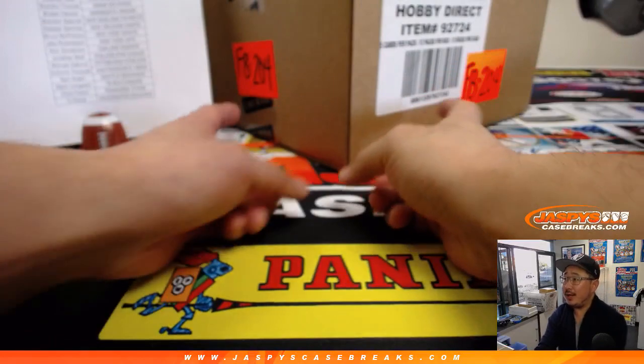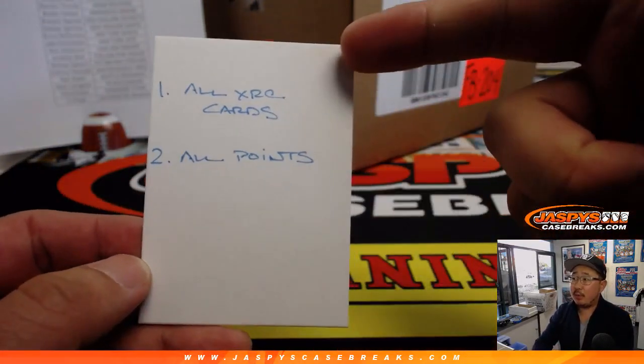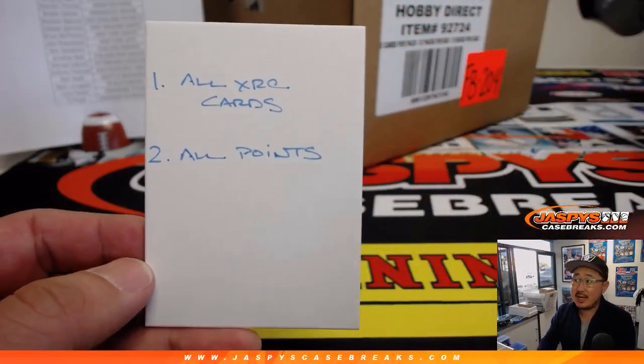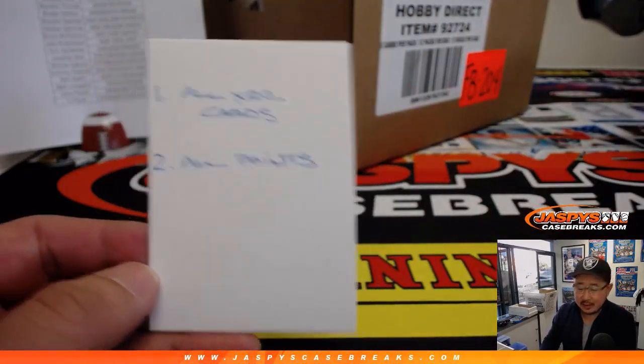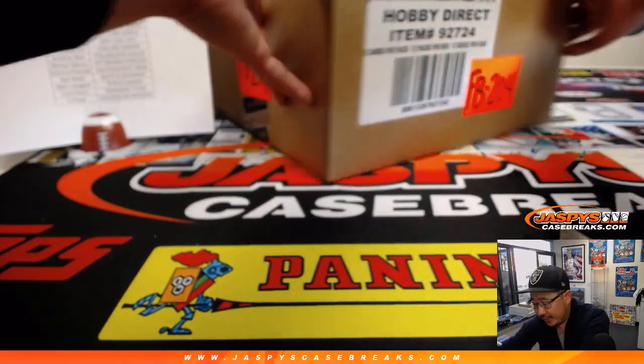There are usually a couple points cards and a few XRC cards in Select football. So at the end of the break, I'll randomize everybody's names. The name on top will get all XRC cards. The second name will get all points, if any. Just FYI on that — here is the fresh case.